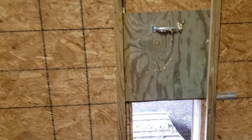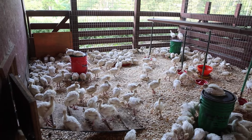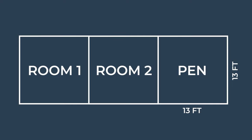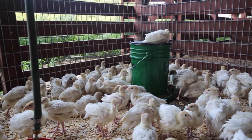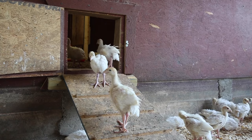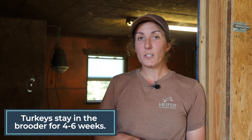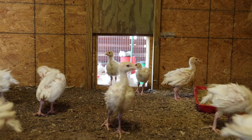We also give our turkeys access to outside with a covered pen, which helps them acclimate to the outdoor temperature. That's really important because we will be doing three batches of turkeys this year, starting in March and going through November. The outdoor covered pen is 13 feet by 13 feet, enclosed with wooden fencing and horse panels. We've added a small door and a ramp so turkey poults can easily move from room two to the outdoor covered pen. We keep turkeys in the brooder for four to six weeks until they go out to pasture.